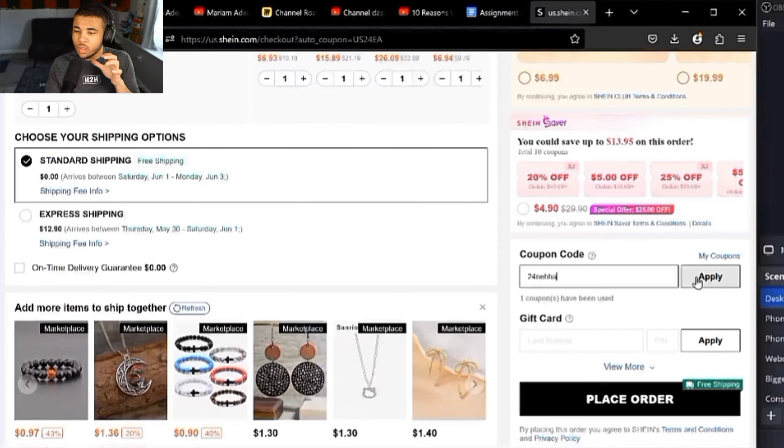For our next code, it's going to be 24NEHHA, and this code will give you 15% off. So once again, it is 24NEHHA for 15% off.